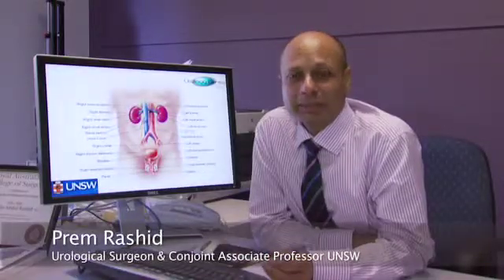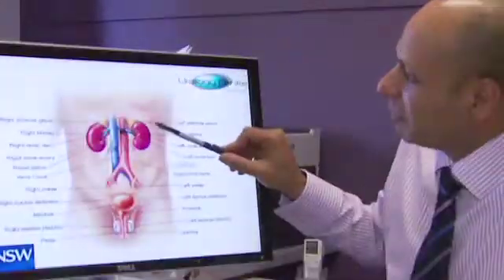The prostate gland sits below the bladder and produces seminal fluid. By way of diagram, let's look at this picture of the male organs.